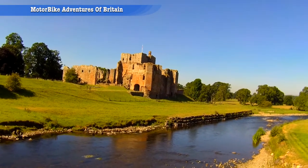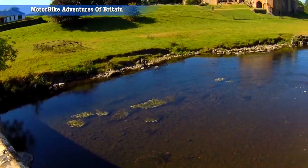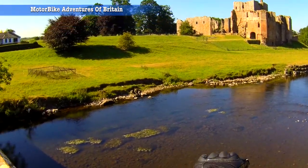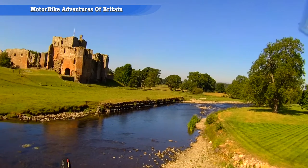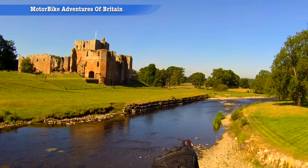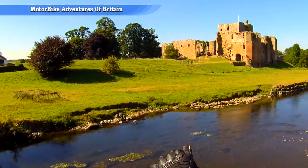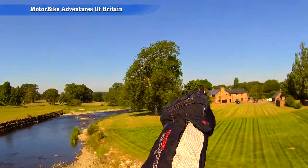Brougham Castle. I recently discovered that what we would have thought is the river doing the course that it's doing - no, it wasn't natural. That is a man-made set of bricks or stones to divert the course of the river along here and to stop the erosion in the bank.